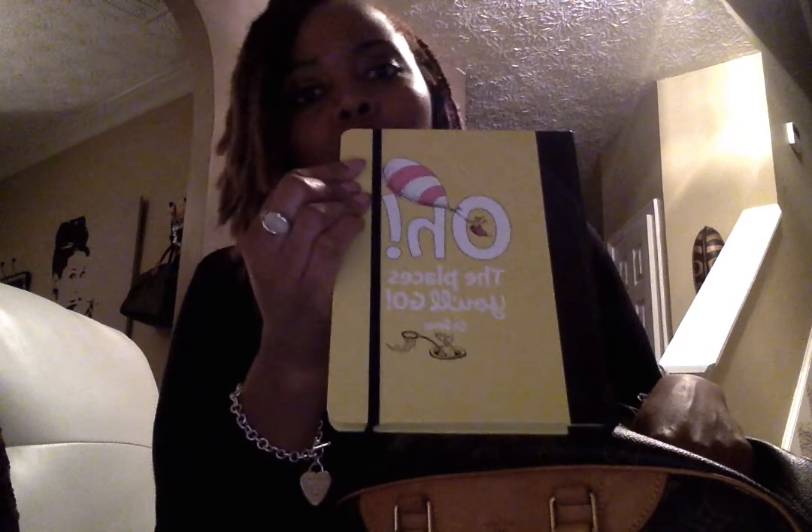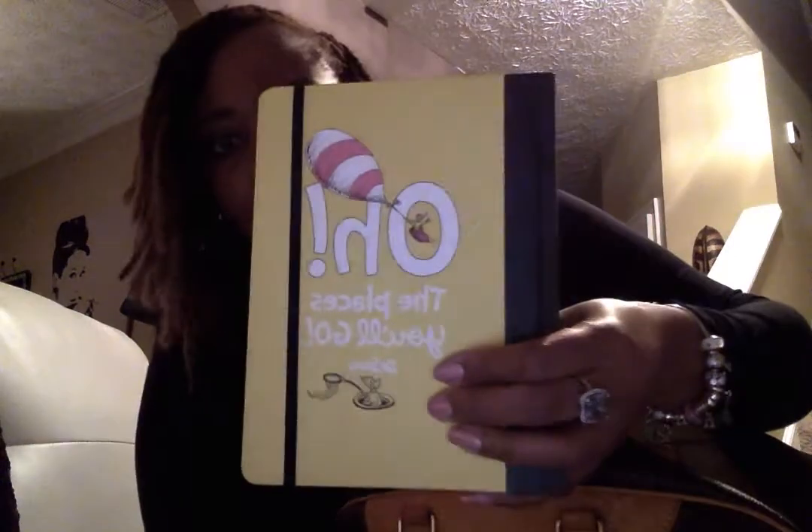Here's my Dr. Seuss journal. I'm 35 years old and I have an infatuation with Dr. Seuss — timeless information that just doesn't expire. 'Oh, the Places You'll Go' is a great graduation gift that a lot of college students receive. Then I have my Kate Spade pencil case, which I love. I picked this up from Lenox Mall here in the Atlanta area.